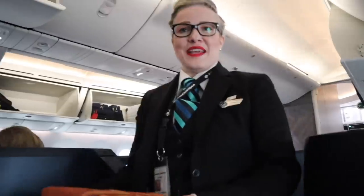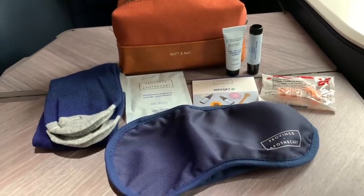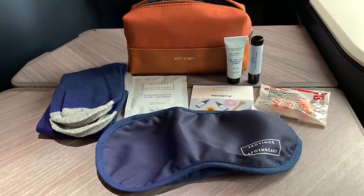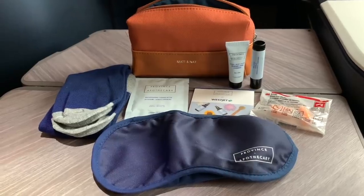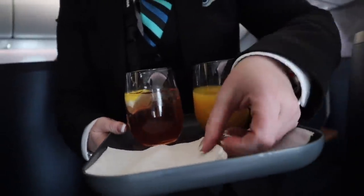Good evening, Mr. Tui. My name is Crystal. Welcome aboard WestJet Flight 1 with service to London Gatwick. Is this your first time in our business pods? Yes it is. May I show you a few things about it? First and foremost, I would like to give you your Province of Apothecary Matt & Nat amenity kit — that is for you to keep today. Matt & Nat is a Canadian company. May I offer you an orange juice or the WestJet Signature drink? Let me try the WestJet Signature drink — that sounds fantastic.